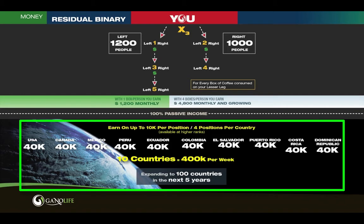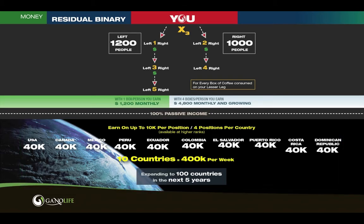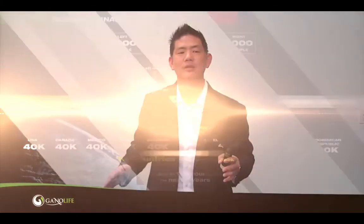Over the next five to seven years, we're going to be in 100 countries. What's $40,000 times 100? That's like $4 million — your weekly earning potential at that point. We're going to grow country to country to country, and the more people that come along with us, the more millionaires we're going to make over the test of time.